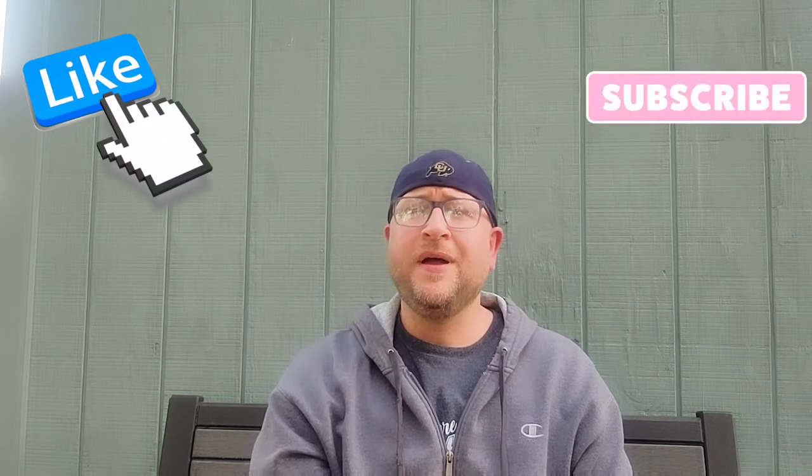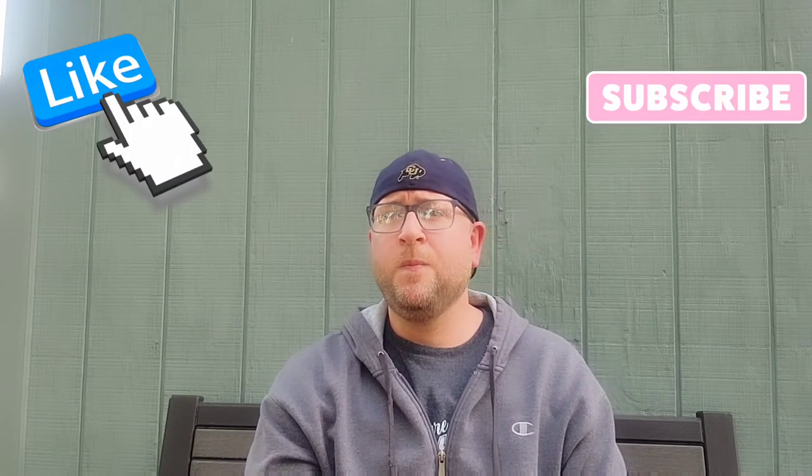Hey everybody, welcome back. Thanks for joining your virtual drinking buddy. I don't know how much my neighbor mowing his lawn three houses away is coming through, but hopefully it's not detracting from the video too much.